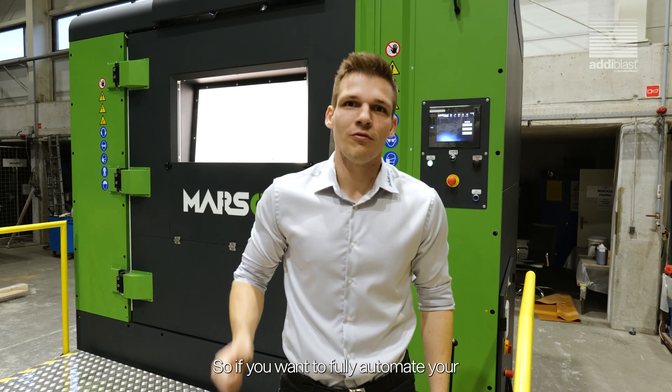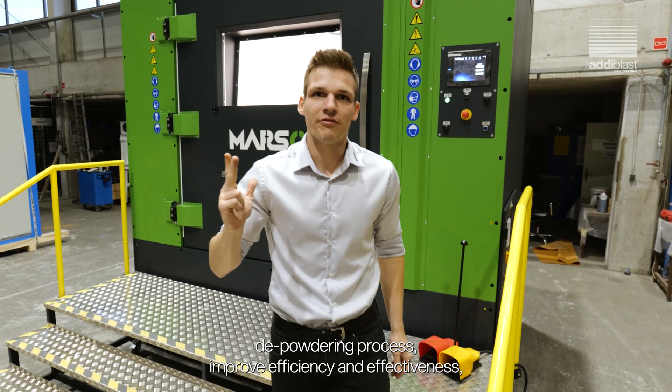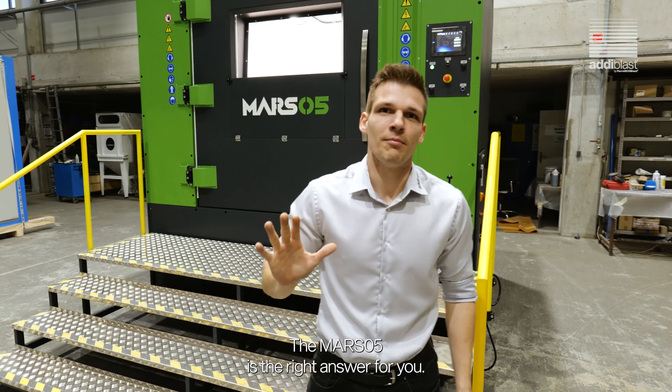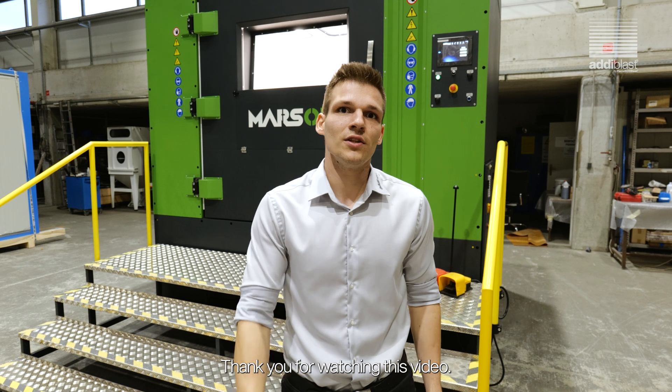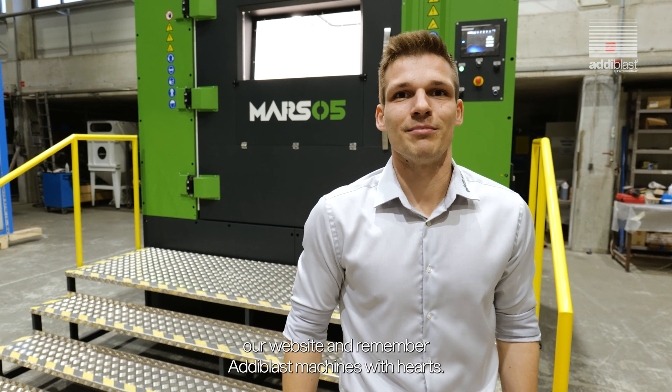So, if you want to fully automate your deep-powdering process, improve efficiency and effectiveness, enhance safety for your operators, and achieve repeatable results, the Mars 05 is the right answer for you. Thank you for watching this video. If you want to learn more, shoot me your email or visit our website. And remember, Adiblast — machines with hearts.